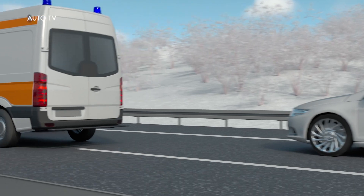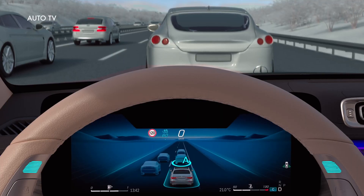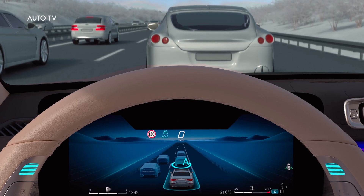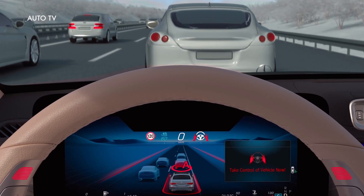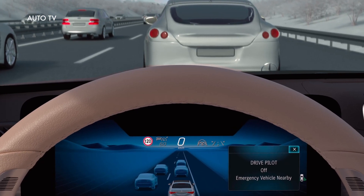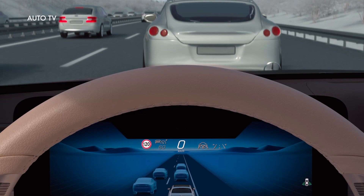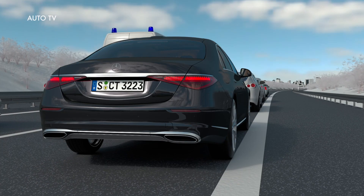DrivePilot can recognise these complex situations and point them out with a takeover request. When you are prompted visually and audibly, you have to take over the steering wheel again. The system can reliably do a lot for you. However, your attention is required as soon as DrivePilot requests you to do so.